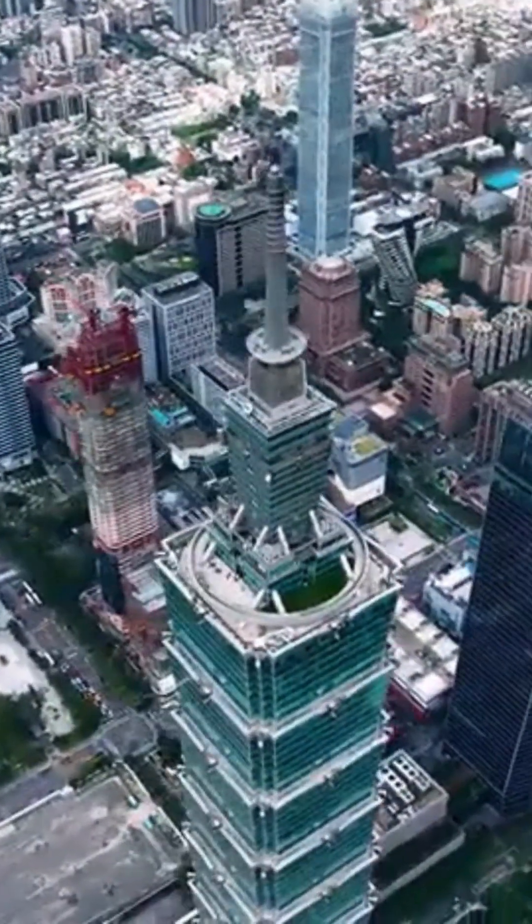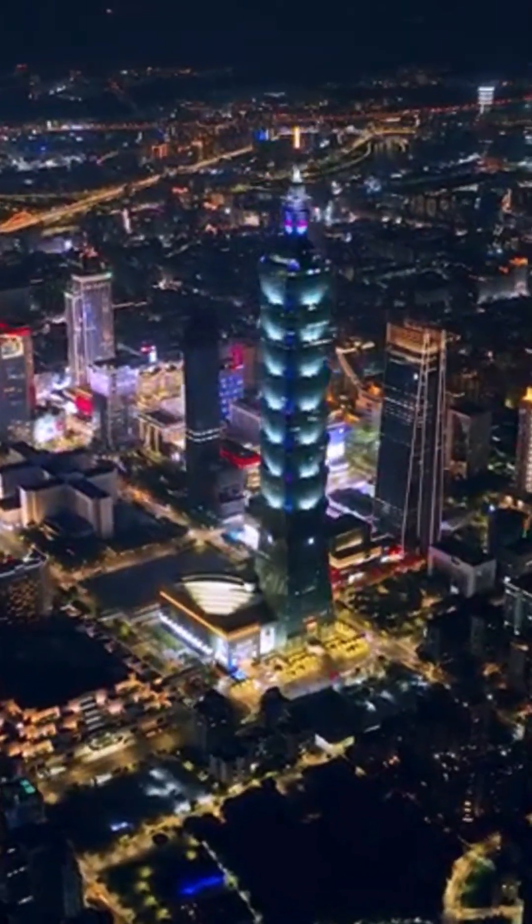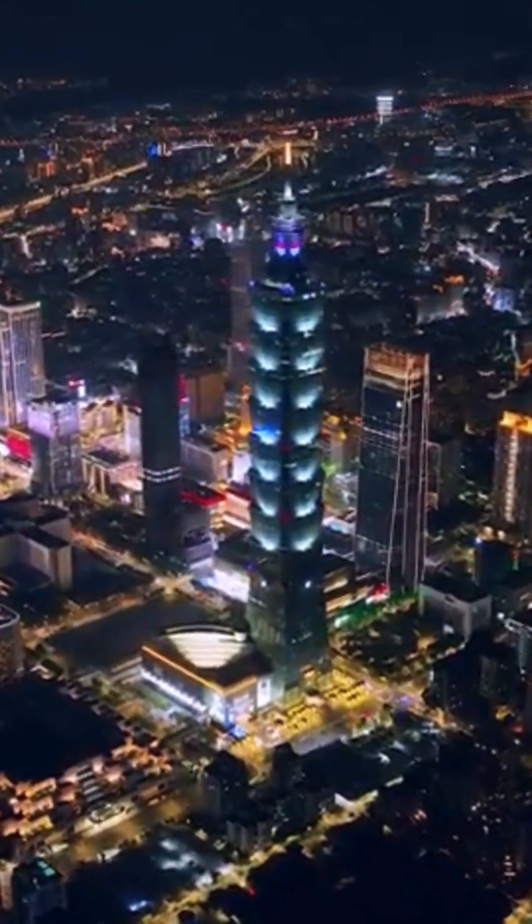Once the tallest building on the planet, Taipei 101 isn't just an architectural marvel — it's a testament to innovation in the face of nature's fury.